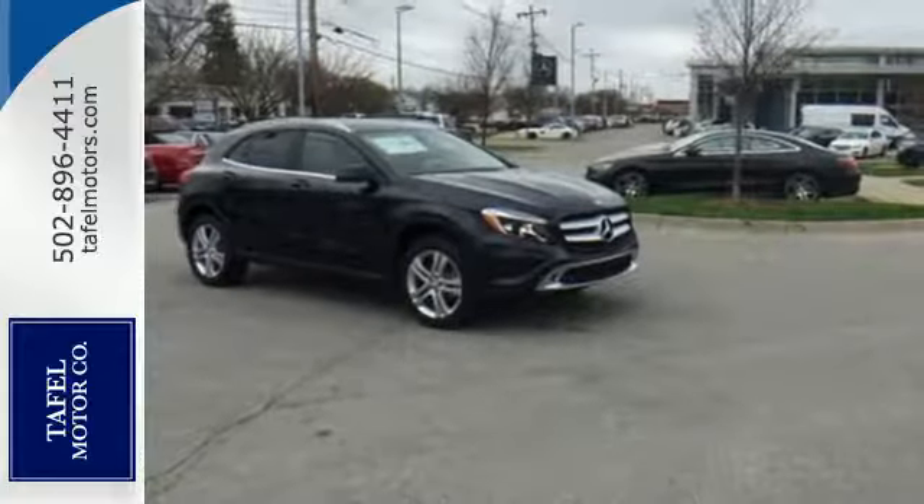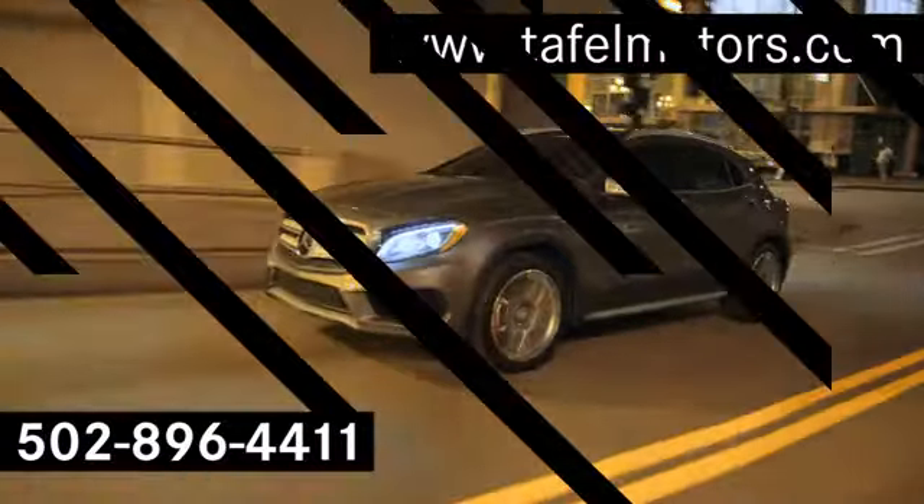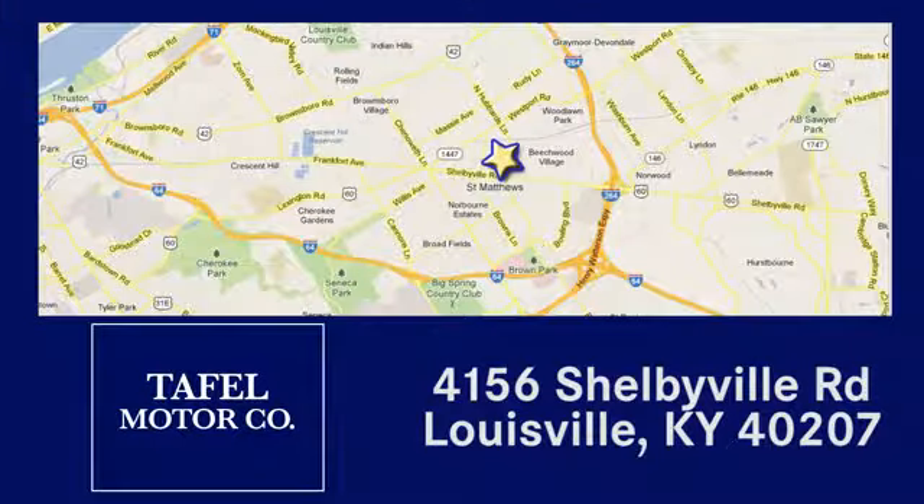Check out this GLA today. Visit us online at taffelmotors.com. Call or stop in at 4156 Shelbyville Road in Louisville. A memorable experience awaits.